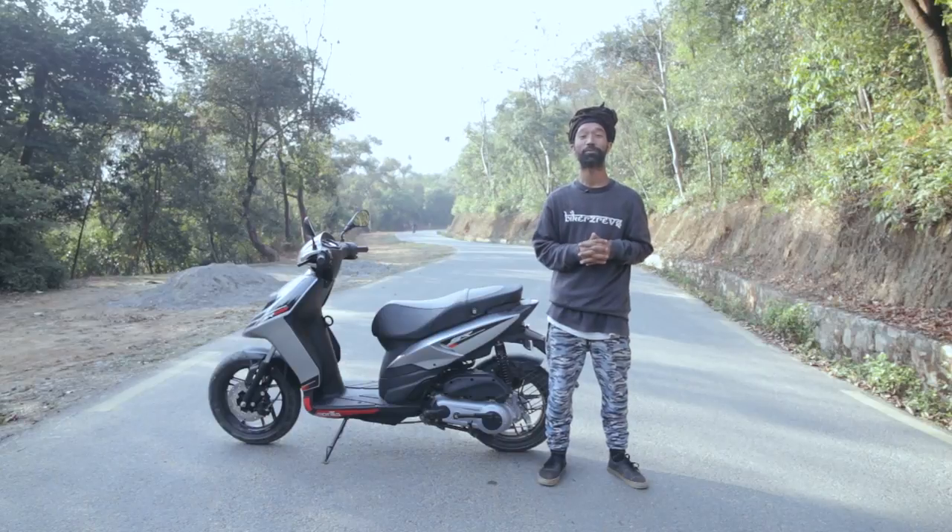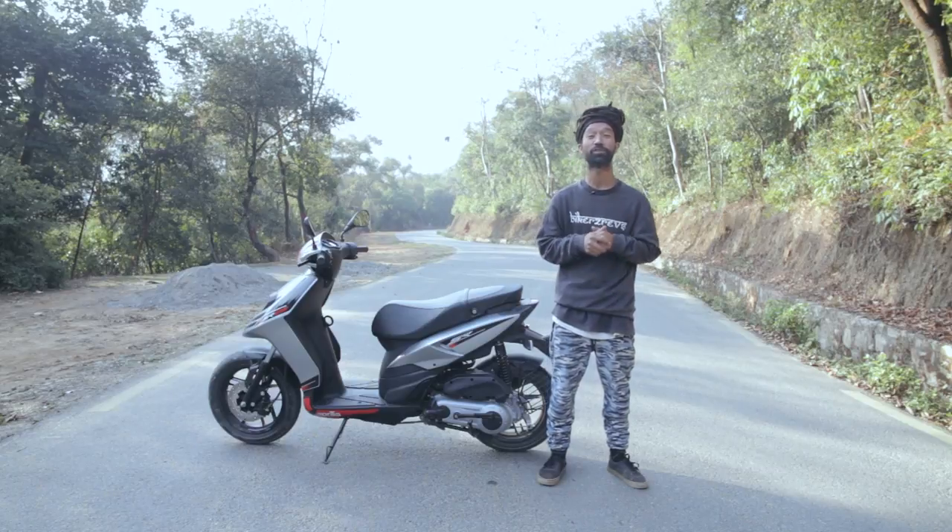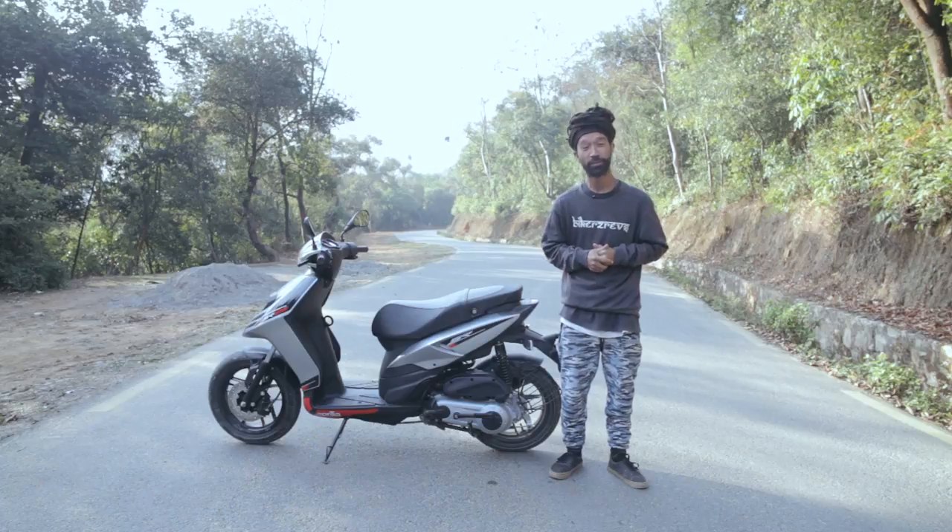We'd like to thank Aprilia Nepal for providing us the SR125, Gadgetsmart for providing all the riding gear and equipment, Scalink for the wardrobe, and Viewfinders Production for the production equipment. Big shout out to all the subscribers and supporters. If you haven't subscribed yet, please do subscribe for upcoming videos. This is Junis Joanna signing off for today. Good day.